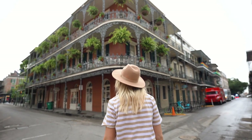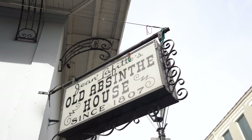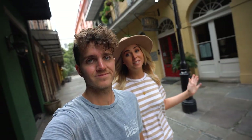Good morning, everybody — it's the next day. We just jumped on the tram and headed into the French Quarter. If you're coming to New Orleans, this is basically the number one place to come. This is where New Orleans was founded. You'll find all the old buildings, so much history, so many restaurants, so many shops. We're basically going to be spending all day here.